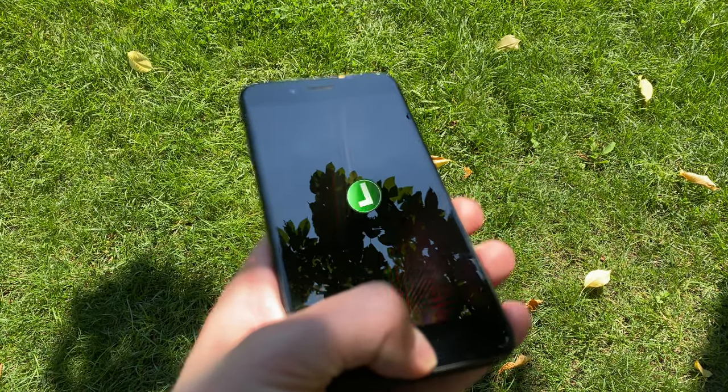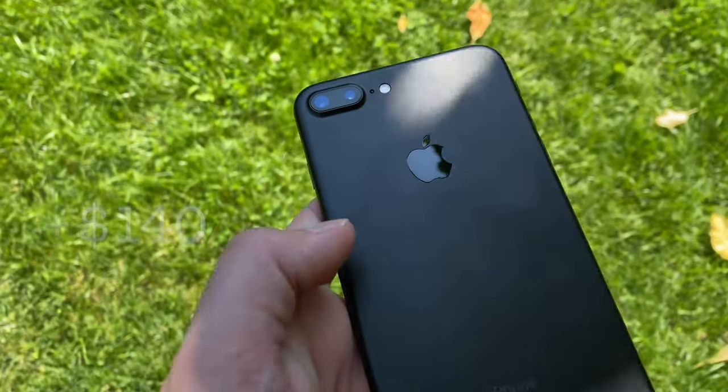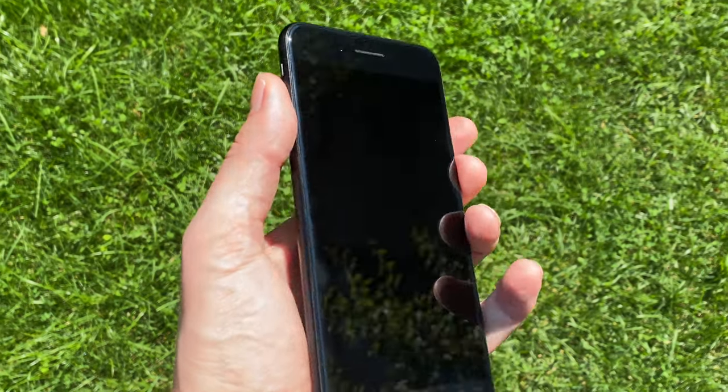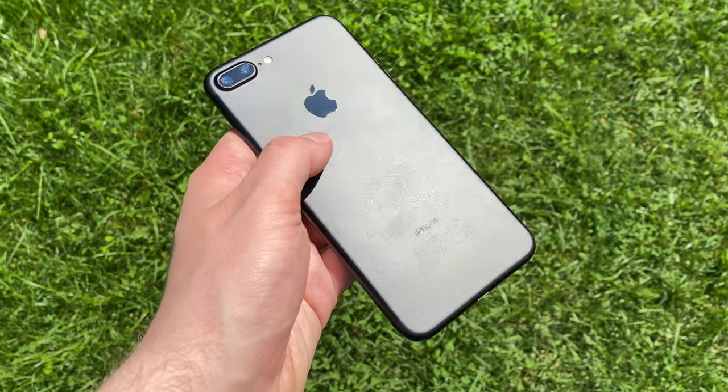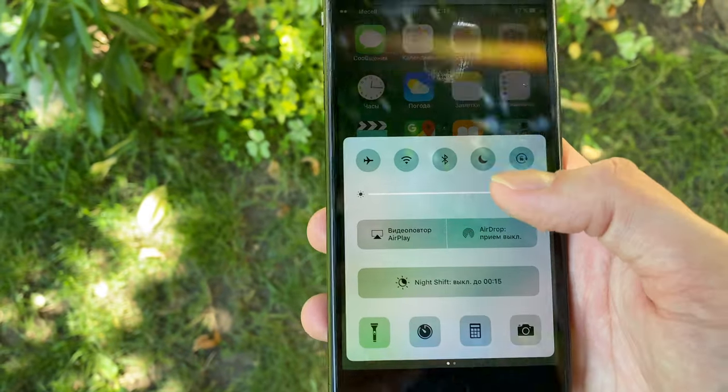So I fixed it. Actually, not me, but the local workshop. And it took only 140 dollars more. For that price, I changed its body, screen, fixed the camera, and got it clean. Looks incredible. Do you like this standard black finish? Okay, let's go with iOS 10.